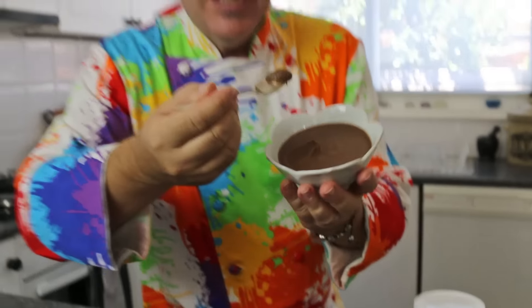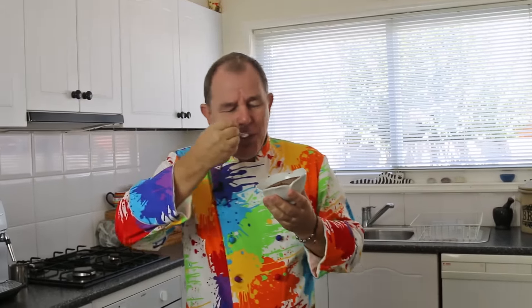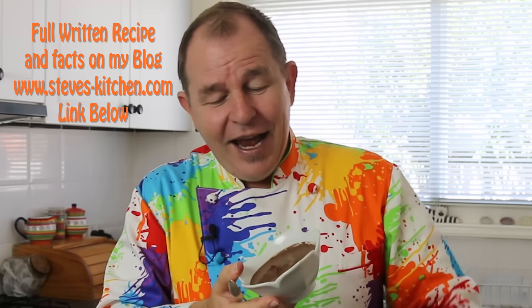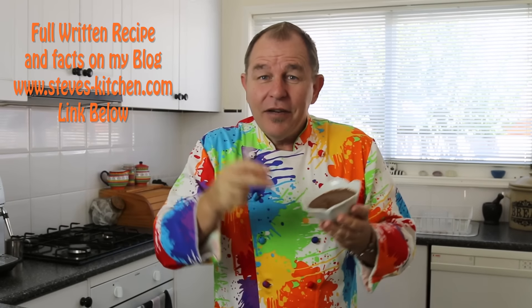Now let's give this a little try. Can you tell me how that is so, so good when it has almost half the sugar this Nutella has? That is like eating the inside of a Ferrero Rocher — it's delicious. Now towards the end of the video I'll be sharing with you some little interesting facts about Nutella.